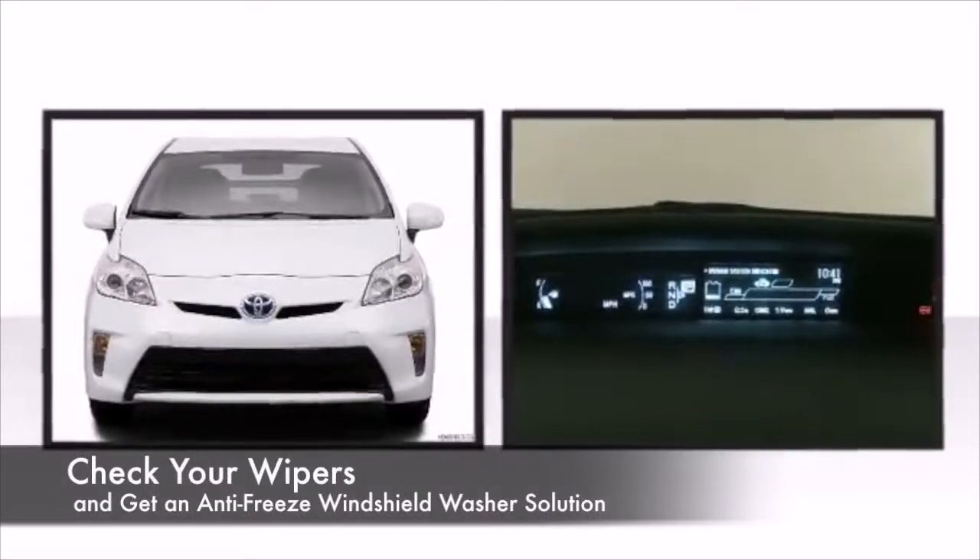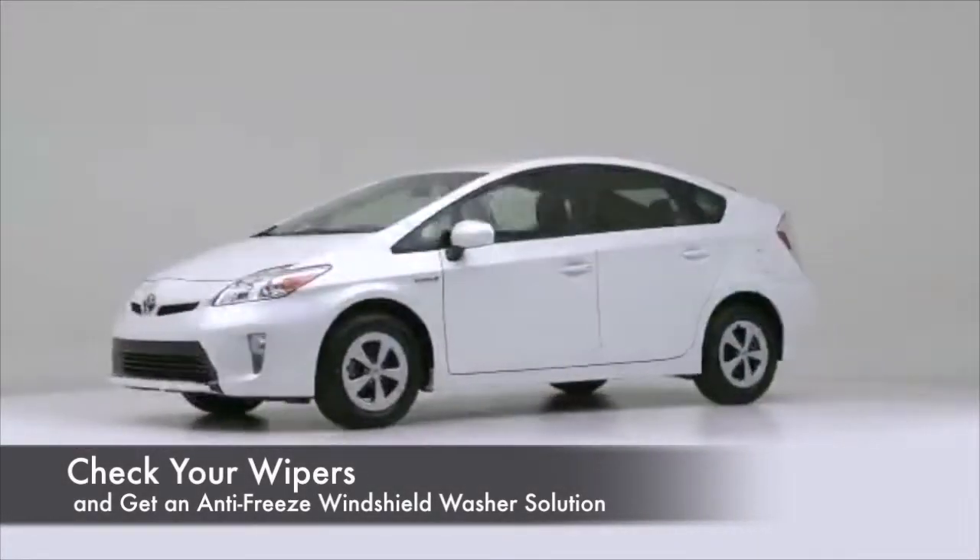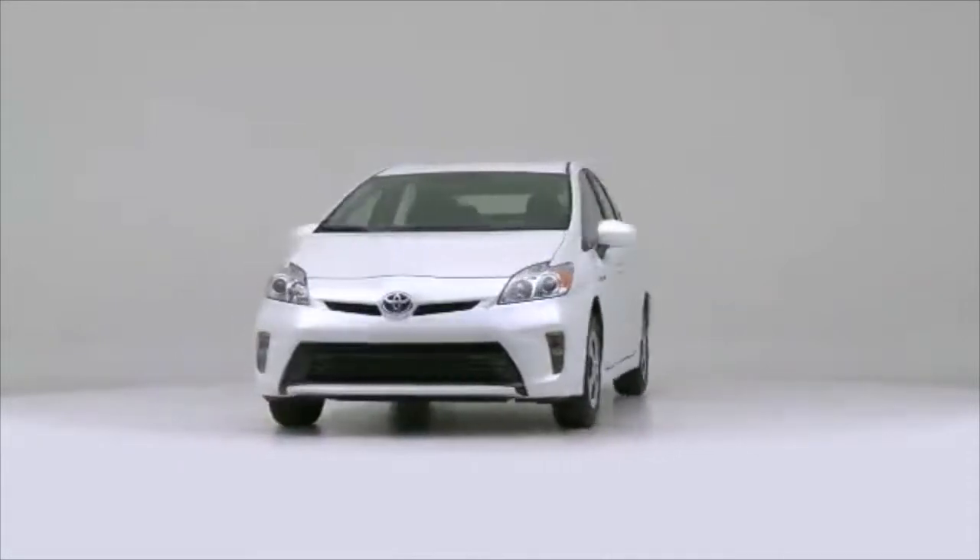Third, check your wipers and get a windshield washer fluid with an anti-freeze solution. The only thing worse than a dirty windshield is having frozen wiper fluid.